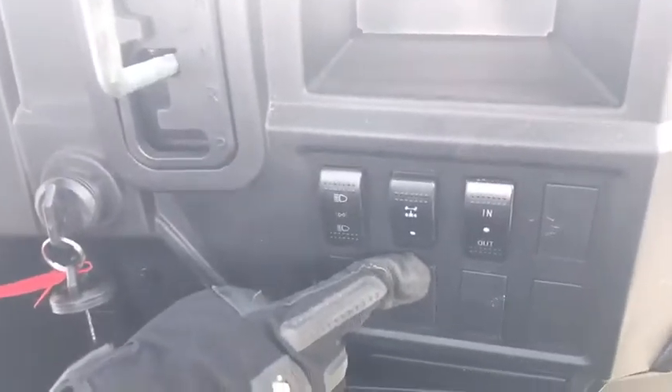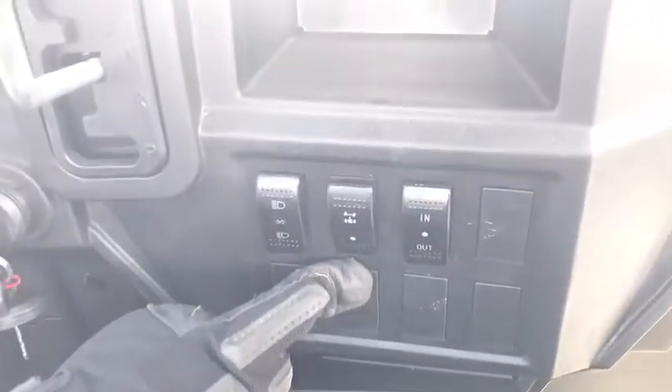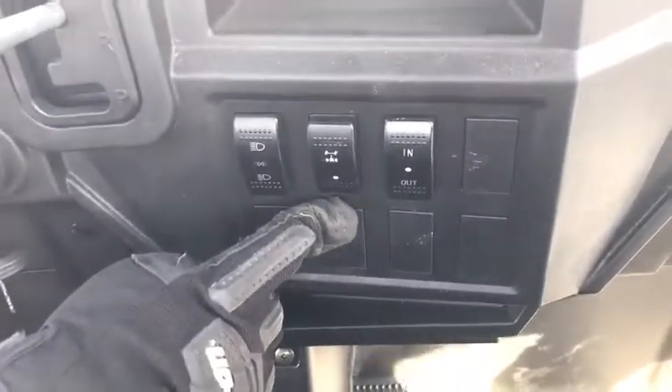What turf mode does: when activated, it unlocks the rear differential so you can take a tight turn in the grass and not rip it up.